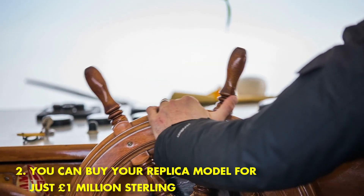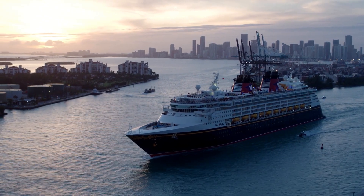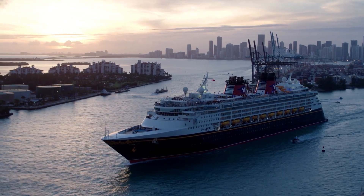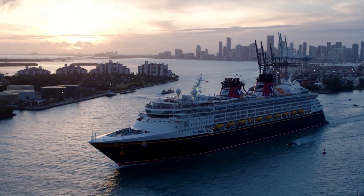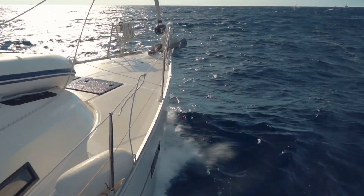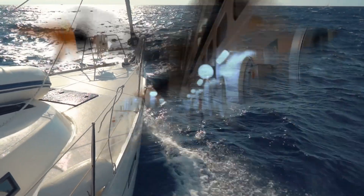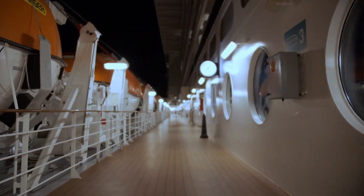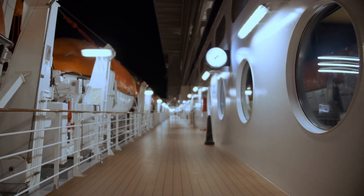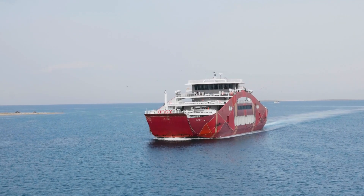You can buy a replica model for just 1 million pounds sterling. You can now own a replica of the Monaco yacht that was featured in the James Bond film Street of Monaco. The yacht, which is just over 80 feet long, can be yours for just 1 million pounds sterling. The replica includes all of the features of the original, including a helipad, a swimming pool, and a spacious sun deck. If you're looking for a way to impress your friends and colleagues, this is the way to do it — and who knows, maybe you'll even get to meet James Bond himself.